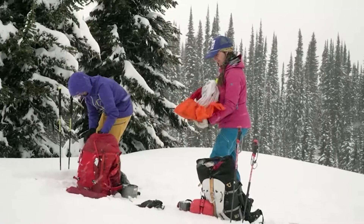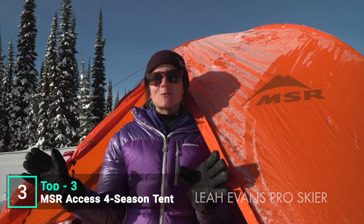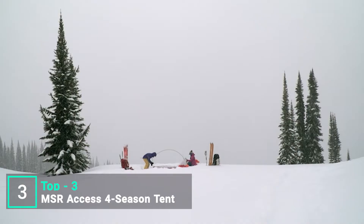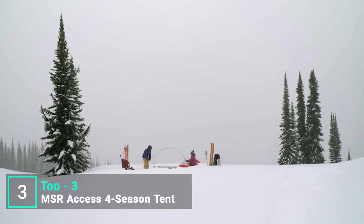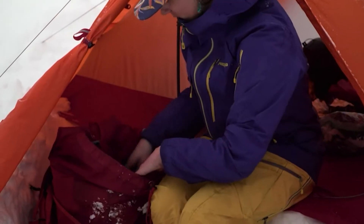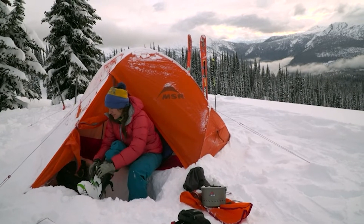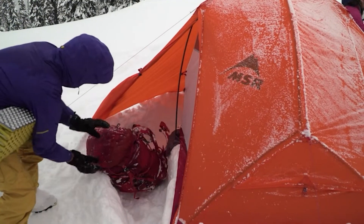After two nights in this tent it's totally changed the way that I can plan trips. I feel like it's offered me a whole new world of experiencing the backcountry. The fly is made out of 20D ripstop nylon and offers cold weather protection for the kind of conditions you'd expect at tree line. The large vestibules offer enough space for two people to comfortably put on boots and gear, store backpacks, and keep gear protected.